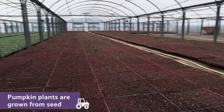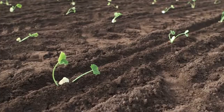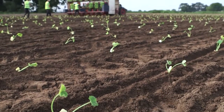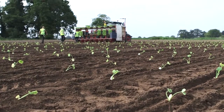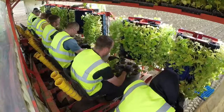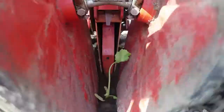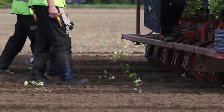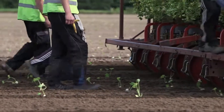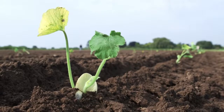The baby pumpkin plants are grown from seed in a greenhouse for about four weeks. When they are large enough, the farmers use a tractor to plant them in the fields. The plants are placed in the ground this far apart, because the leaves and pumpkins can grow really big and they need plenty of room.